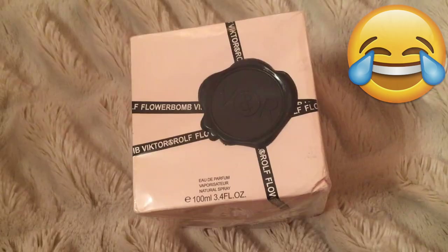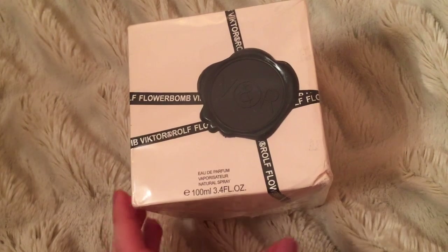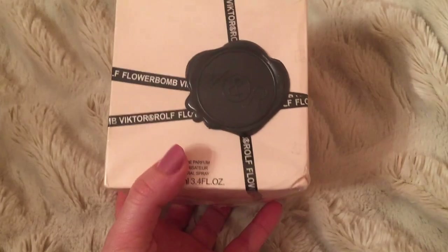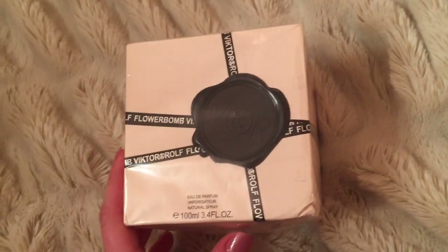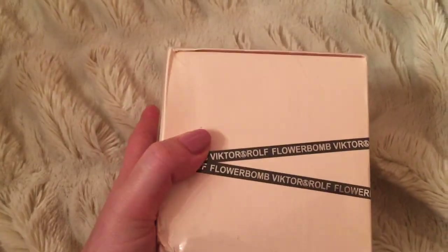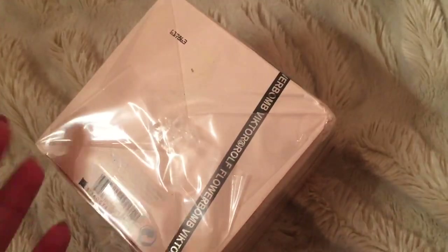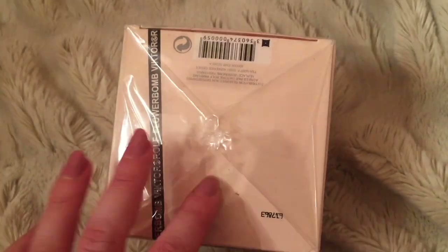Hey everyone, I'm back at it with the eBay fakes. Here we have some Viktor&Rolf Flowerbomb perfume, a favorite of many, and let's see if it's fake or not. Right away the colors don't seem very vibrant, the cardboard seems a little flimsy, but I've never owned this perfume before. The box is damaged, which would be kind of okay.